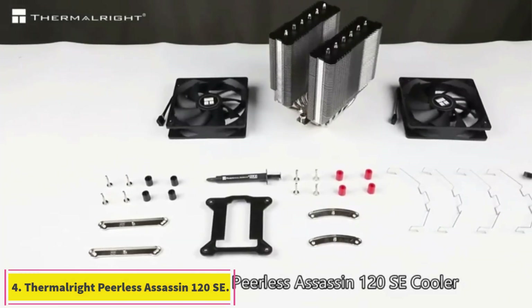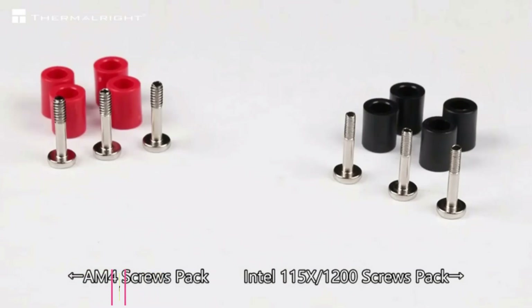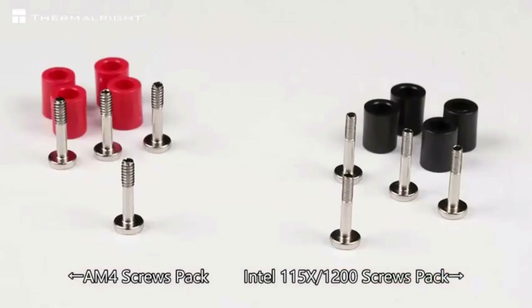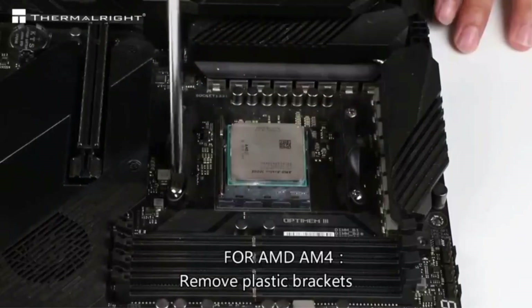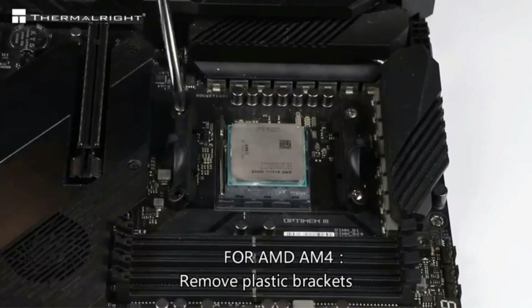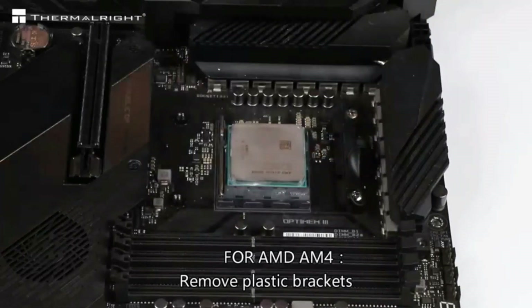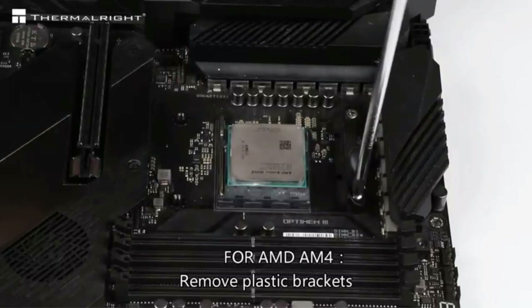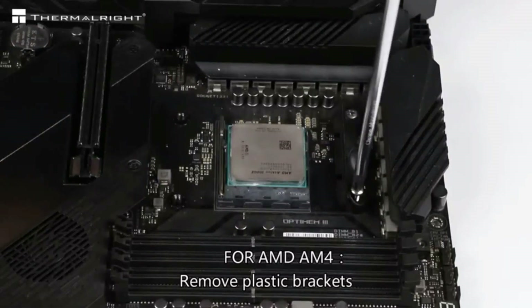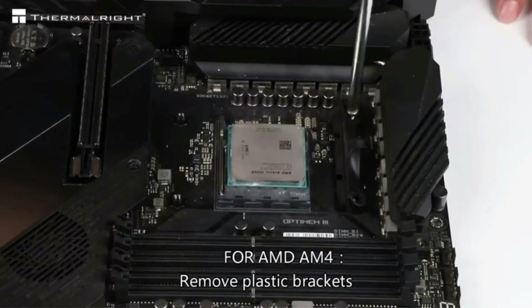Number 4: Thermalright Peerless Assassin 120 SA. While high-end air coolers like the Noctua NH-D15 and the Deepcool AK620 provide extreme cooling performance, most builders won't require that level of cooling. If you're building a mid-range system and don't plan on reaching for massive overclocks, you can save a lot of money by choosing the Thermalright Peerless Assassin 120 SA. At just a little over $30, it can provide cooling performance that comes close to the top-of-the-line air coolers, making it the perfect option for anyone who wants to save money.